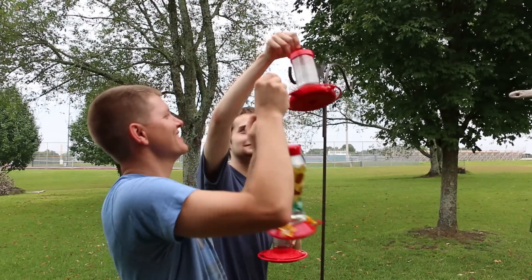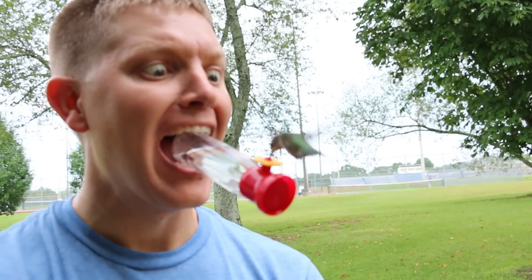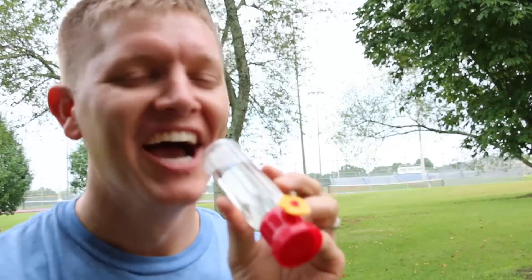All right, we're putting the feeders back out. There you go.